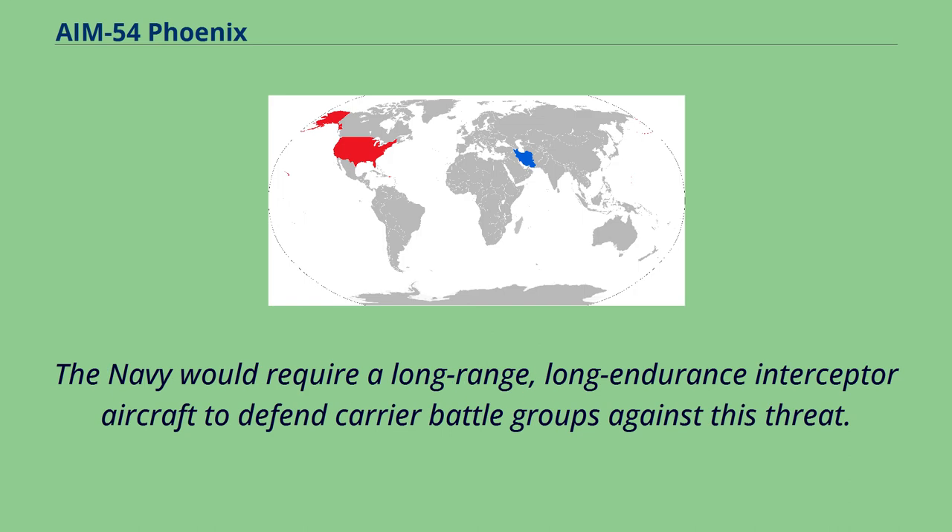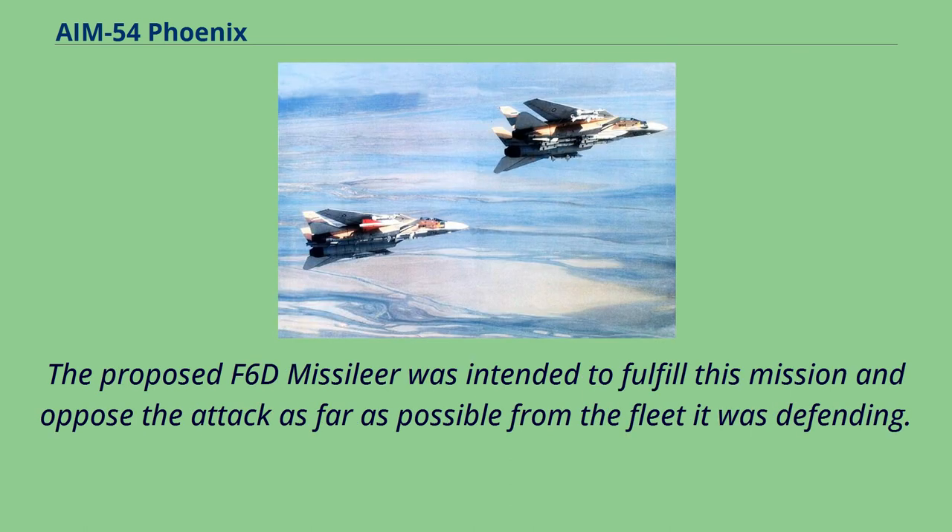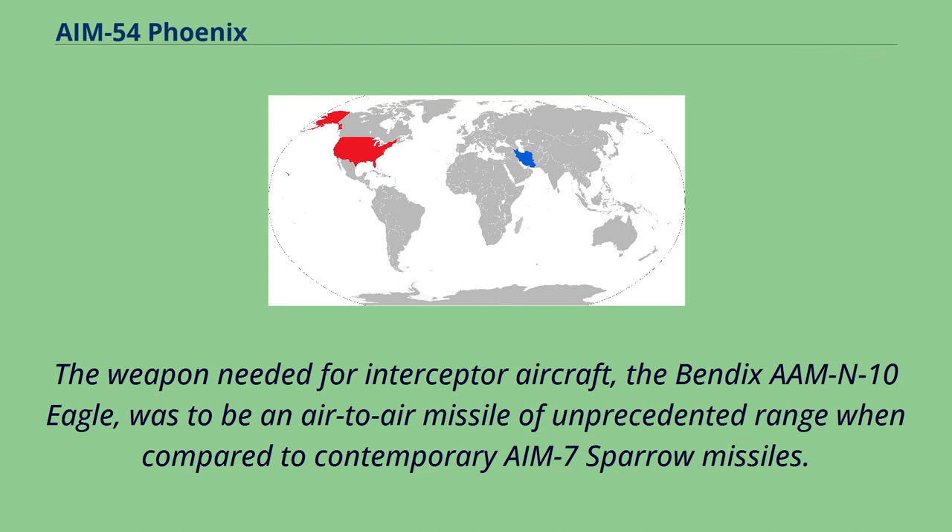The Navy would require a long-range, long-endurance interceptor aircraft to defend carrier battle groups against this threat. The proposed F-6D Missileer was intended to fulfill this mission and oppose the attack as far as possible from the fleet it was defending. The weapon needed for the interceptor aircraft, the Bendix AAM-N-10 Eagle, was to be an air-to-air missile of unprecedented range when compared to contemporary AIM-7 Sparrow missiles.